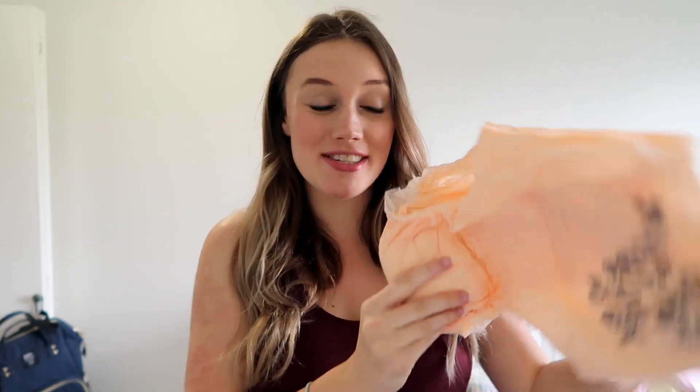I am officially done making the padsicles. I have both sizes here in this ziplock and I'm just going to stick them in the freezer — they'll be ready to go for when we get home from the hospital. Now I'm going to show you guys some of the other postpartum products I've gotten. I picked up these Always Discreet maximum absorbency adult diapers. I've just heard that a lot of people prefer these to pads, and knowing myself it just seems a lot more comfortable than a massive pad, so I have both options.